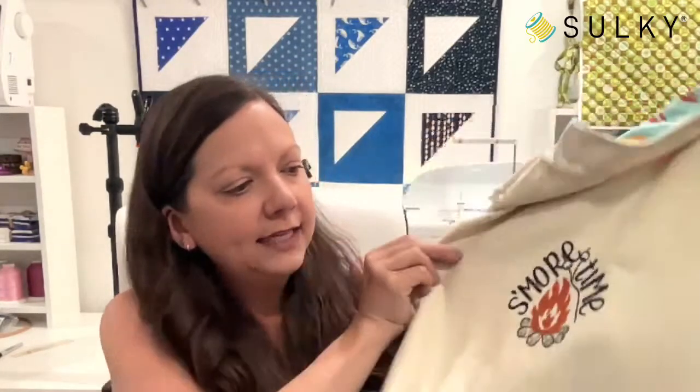I must confess: the tutorial on the Sulky blog at blog.sulky.com says to use quilting cotton fabric for the lining of the bag, but I used flannel. The only reason I used flannel is because I found the cutest little s'mores print. See how it has a little campfire that looks exactly like our campfire? It was meant to be. You might get lucky and find a s'mores-themed print or even a camping print in the quilting cotton or flannel fabric department. Mine is lined with flannel.